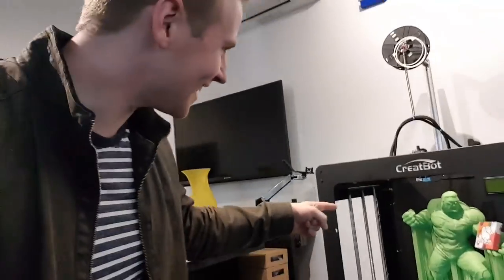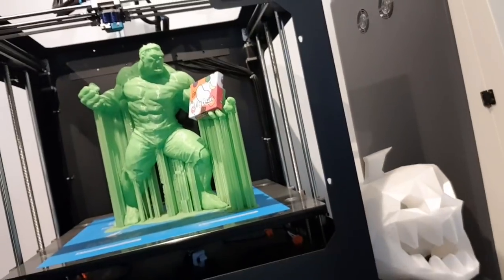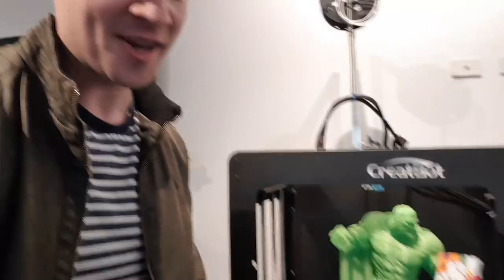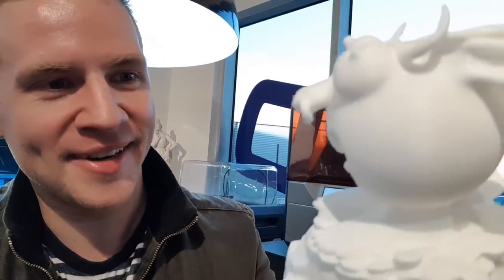Look at this — this is freaking insane. I probably won't get one that big, but look at that. And the fact that you could sculpt in VR. Speaking of which, he showed me this before. Someone who works here — Ed — Ed sculpted this in Medium. And that's exactly what I need to see, because that's exactly what I want to do. Look at that, that is so cool. And it's really detailed too.